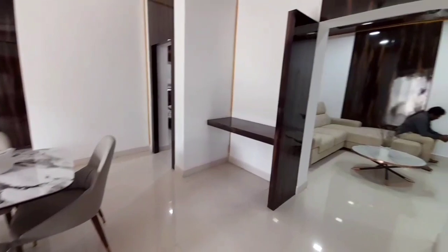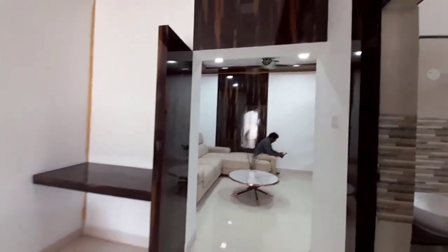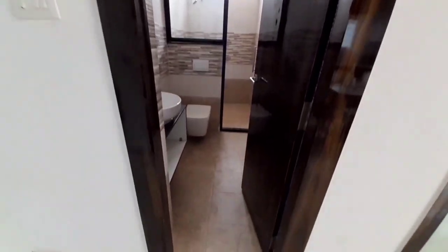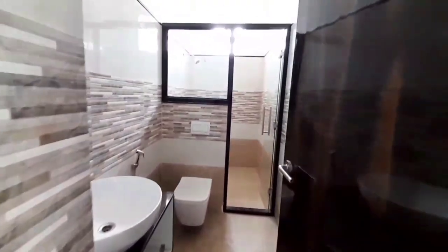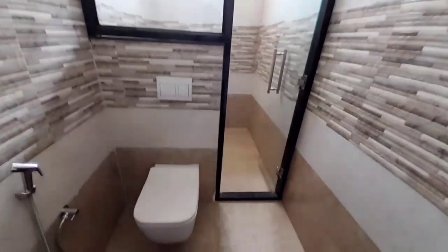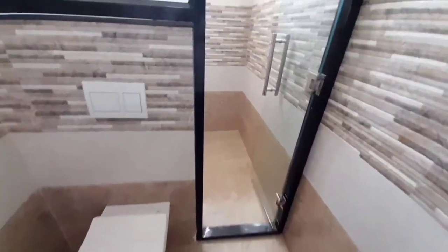This is a 2BHK model flat in a high-rise gated community in Telapur. We have a 5.2km distance from Lingampalli. This project details are in the description box. Thanks for watching this Room and Roof Properties channel. Thank you very much.